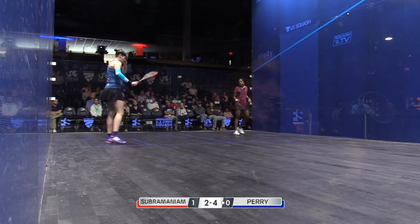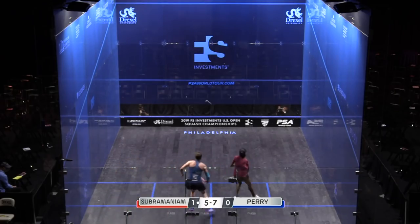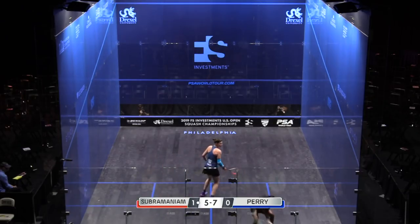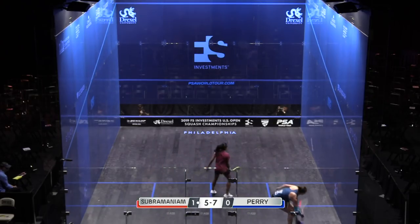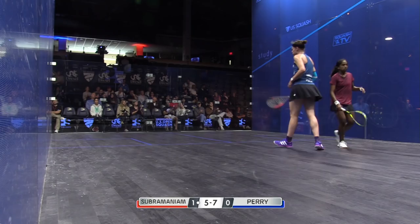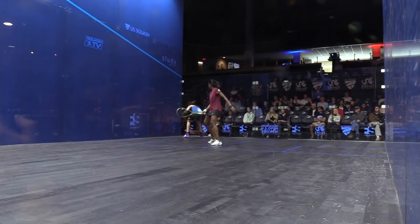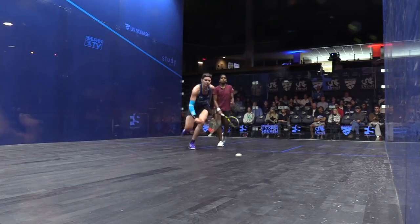4-2. She can certainly rattle some points off, she can, can't she?